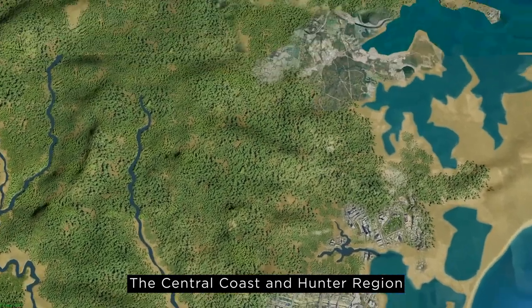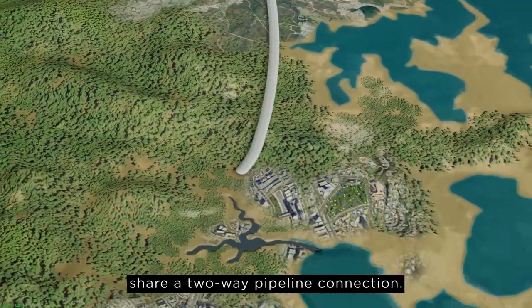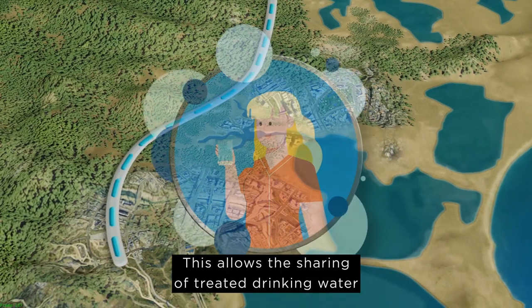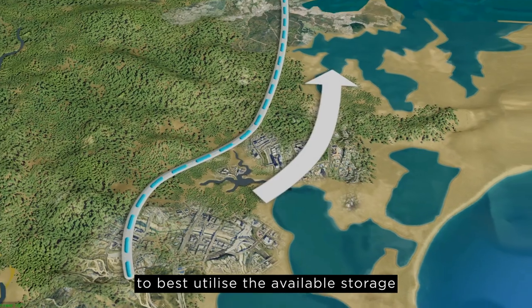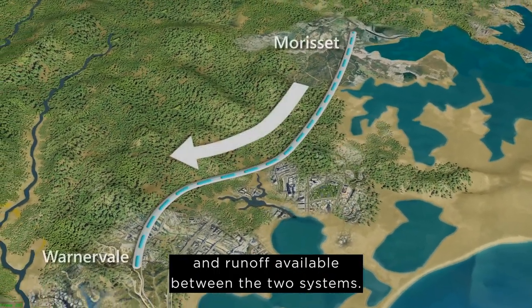The Central Coast and Hunter region share a two-way pipeline connection. This allows the sharing of treated drinking water to best utilise the available storage and runoff available between the two systems.